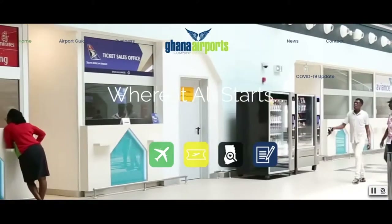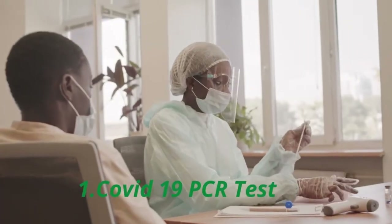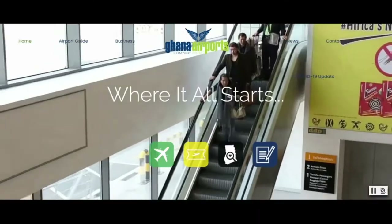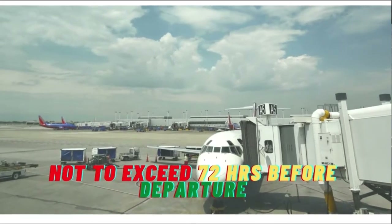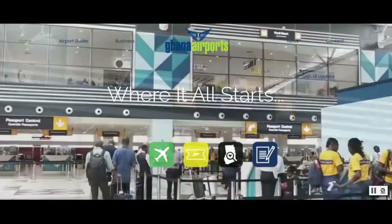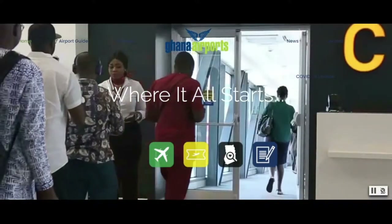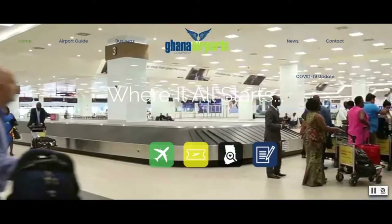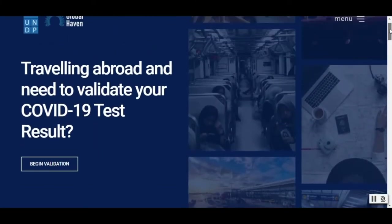First things first, you must possess a COVID-19 negative PCR test result from an accredited laboratory in your country of origin. This test result should not exceed 72 hours before your scheduled departure time. All international passengers intending to fly to Ghana will be required to meet the following health requirements prior to admission into Ghana. The Ghana Airports Company Limited is encouraging travelers arriving in Ghana to sign up on www.globalhaven.org — the link will be in the description below.